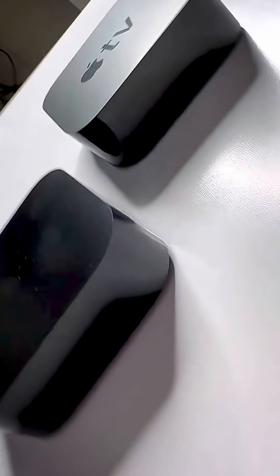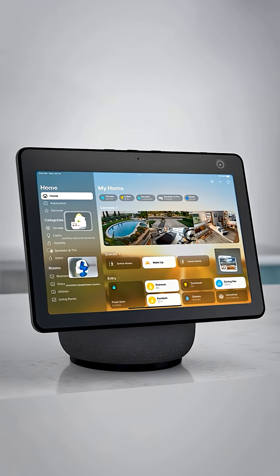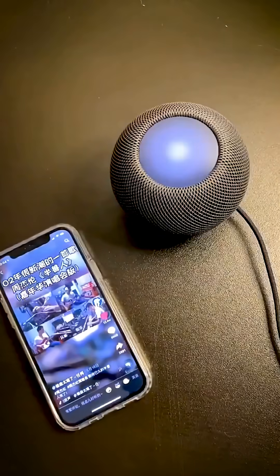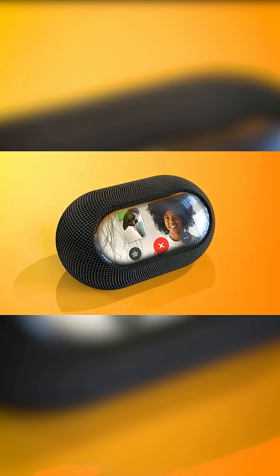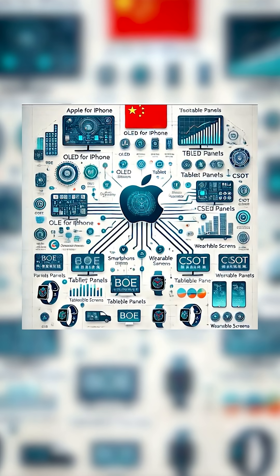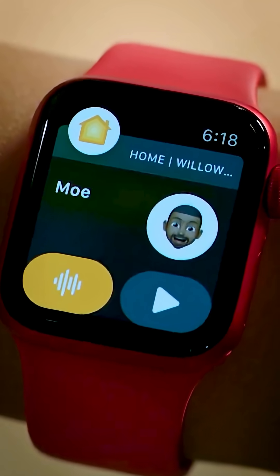And there's more — Apple could let it double as a kitchen TV via Apple TV integration, or use it as a photo frame displaying your iCloud memories in stunning detail, or even as a dedicated music hub showing lyrics and album art as you play your favorite tracks. This September, HomePod isn't just a speaker anymore. It's your personal assistant, your home's brain — always on display for everything Apple. And once you see it in action, you'll wonder how you ever lived without it.